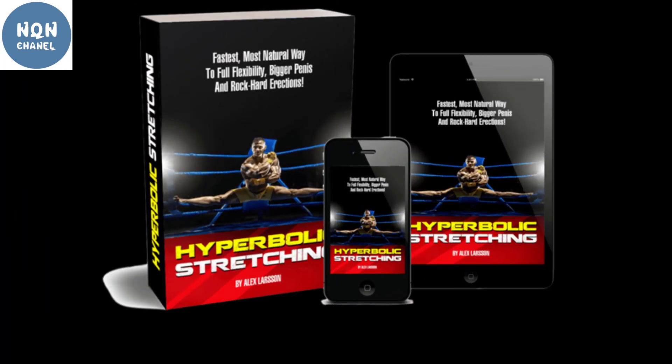Simple stretching exercises can do wonders and can increase the production of human growth hormone. Rather than picking heavy weights every day, you have to just follow simple stretching exercises to stay healthy. If you want to achieve strength and flexibility, Hyperbolic Stretching is the best option for you.